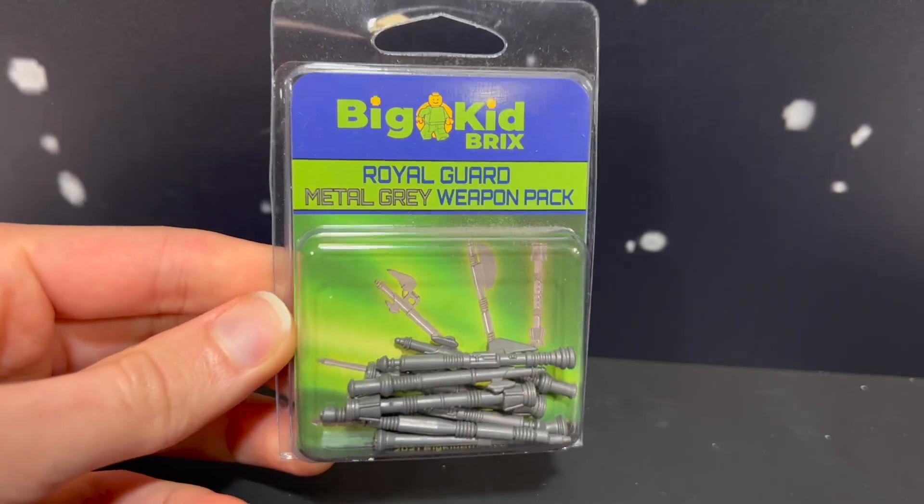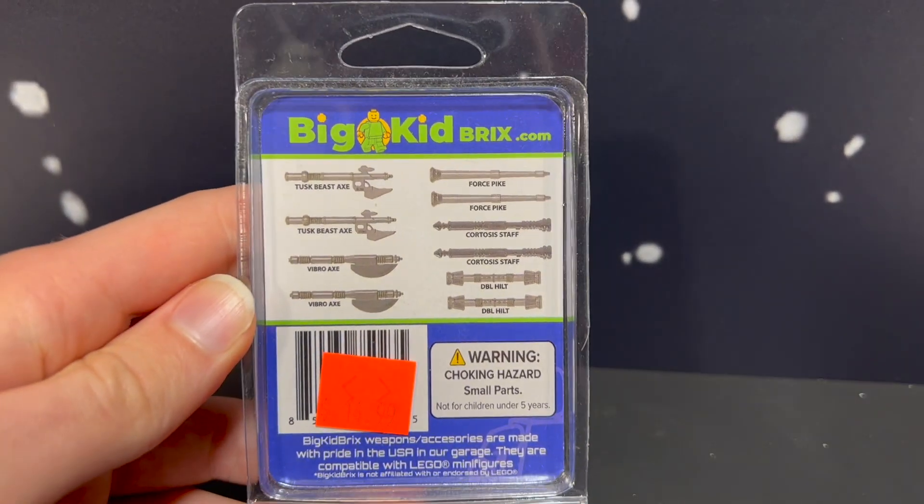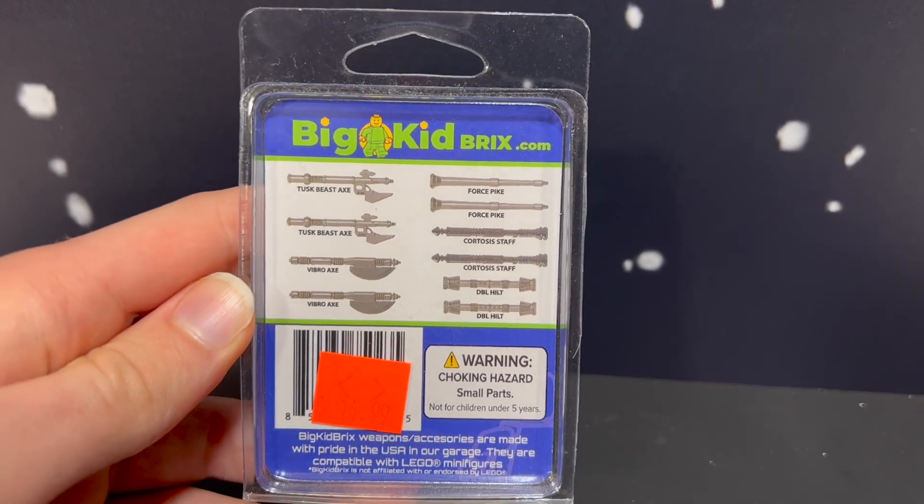And these are some Star Wars ones — you've got Darth Maul's hilt, Force Pike. Some really cool custom lightsaber and large weapons for Star Wars, very specific to each figure. We've got a little bit of Knights of Ren with some kind of cool brick-built weapons, but they're a little big and bulky. These are a lot more detailed, a lot more condensed.